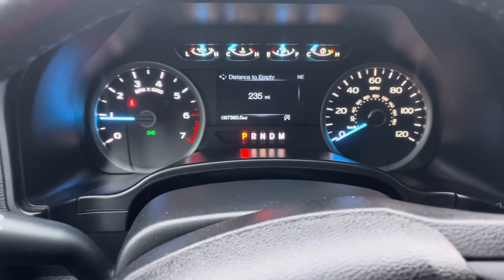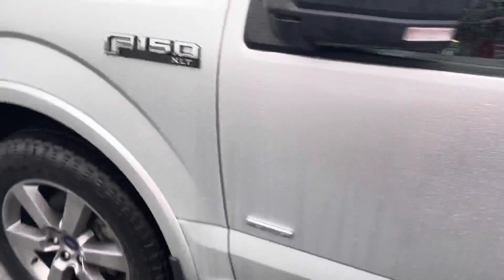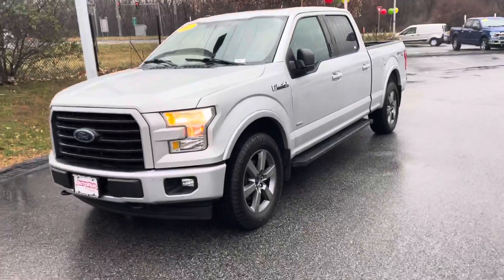This thing's only got 67,000 miles on it. Mark, if you have any other questions, you can give me a call. You can reach me at 978-478-6224. Thank you.